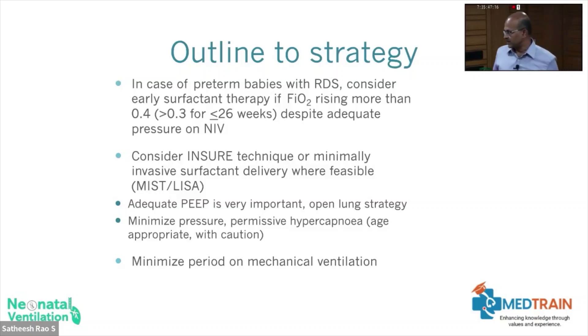Avoid both hypocarbia and hypercarbia. Use permissive hypercapnia with caution according to the age of the baby. Minimize the period on mechanical ventilation — always look at the extubation plan. Whether the baby needs to be on the tube, start weaning, avoid sedation so that you can extubate, and consider any spontaneous extubation as an opportunity to try non-invasive.